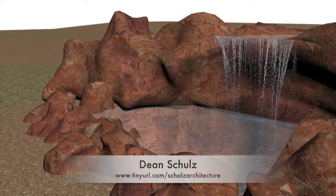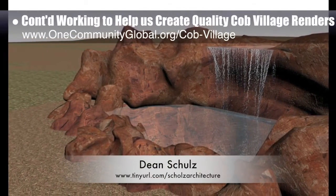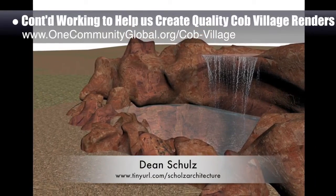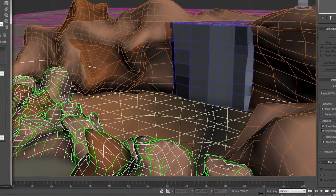Dean Scholls, architectural designer, further developed what's necessary for us to create quality Cobb Village Pod 3 renders. Here is update 16 of his work, which included finishing the natural and do-it-yourself constructed outdoor water feature.